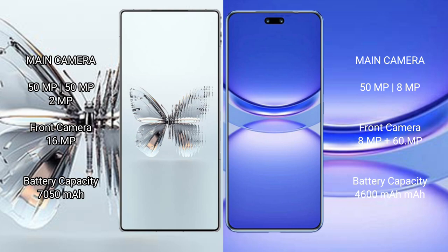Red Magic 10 Pro Plus has a 6000 mAh battery with 320-watt fast charging support. Huawei Nova 12 Pro has a 4600 mAh battery with 100-watt fast charging support.